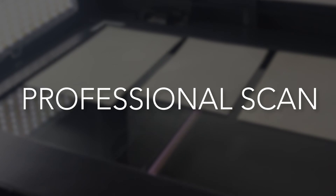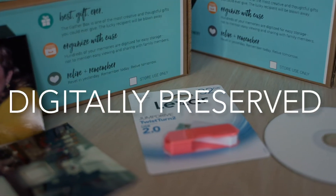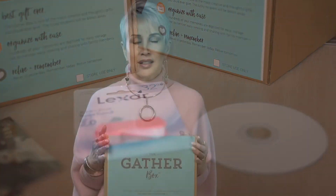We'll professionally scan and digitize your memories. When you return, you'll find that everything in your Gather Box has been magically transformed into a digital format. It's simple, it's fun, and it's a great value too.